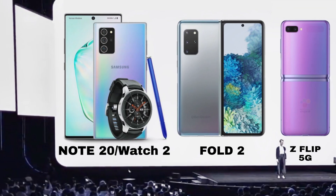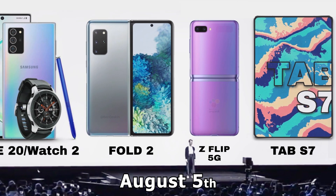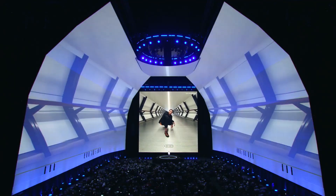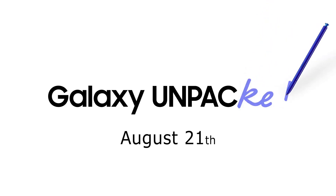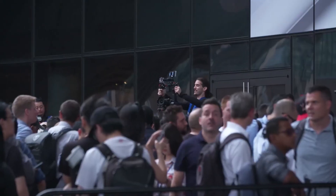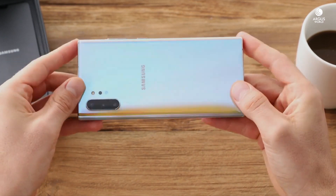Now let's talk about the release date and the announcement date. All of these products will be revealed at the Galaxy Unpacked event, which will be held on the 5th of August according to Ice Universe. This falls under the regular launch cycle of the Galaxy Note series — the Note 10, for example, was announced on August 7th. Normal customers should start getting deliveries of the Galaxy Note 20 from August 21st, meaning there are still about 2 whole months from today, the 5th of June when I am recording this video.